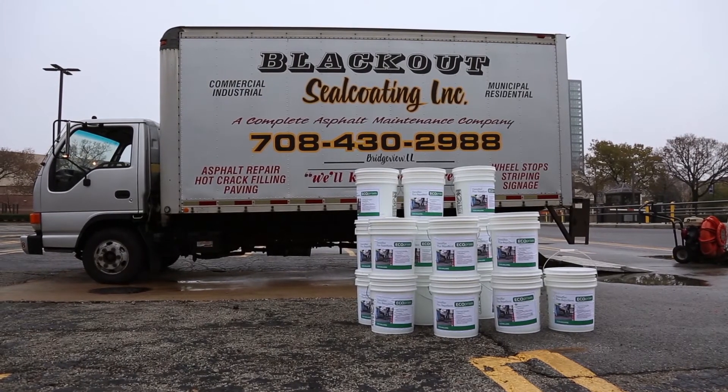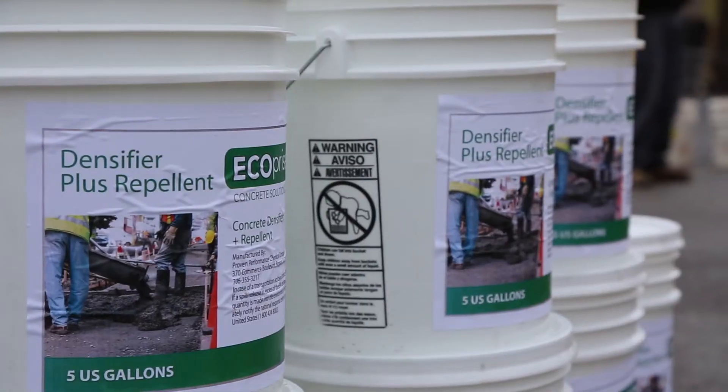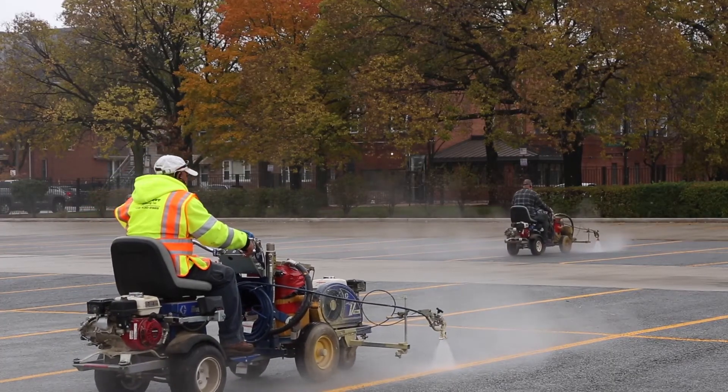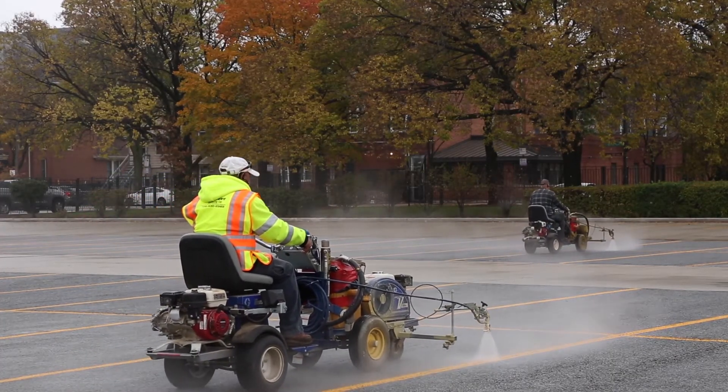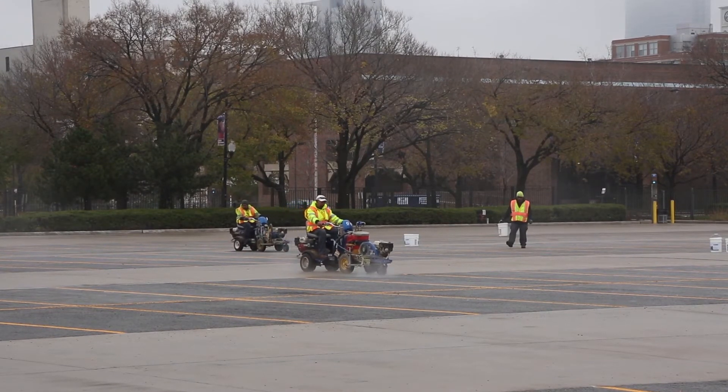Hi, my name is Paul Koenig. I'm with Blackout Seal Coating. We're here at UIC today doing the application of the repeller densifier for the pervious concrete parking lot. We're applying it with our airless stripers at about 2,500 PSI, which helps drive the material down into the pores of the concrete.